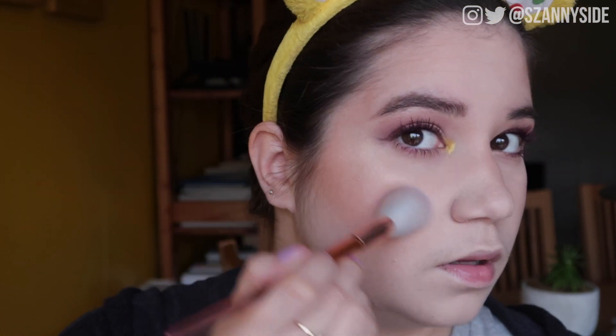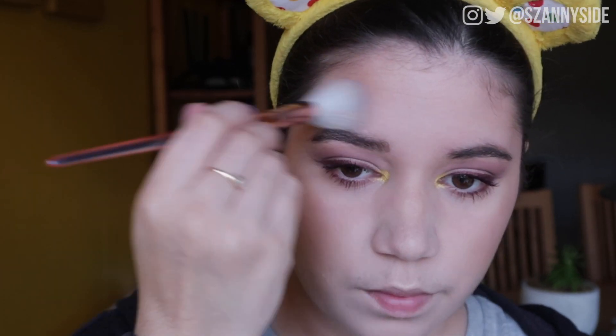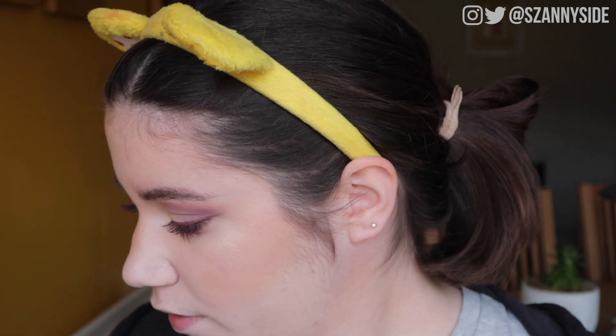For highlighter we're going with the BECCA Champagne Pop, using the same Real Techniques brush as for the Fenty Matchstick — it goes really nicely with the bronzer. A little over the brow bones, and then I take my Sigma E47 to add a little under the brow bone as well. Then I set everything with the Revolution Glass Glow Fix Ultimate Glow Dewy Fixing Spray.